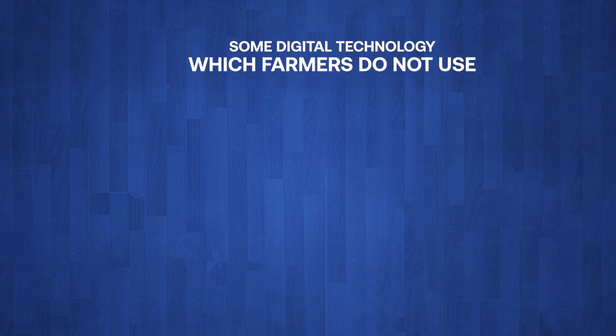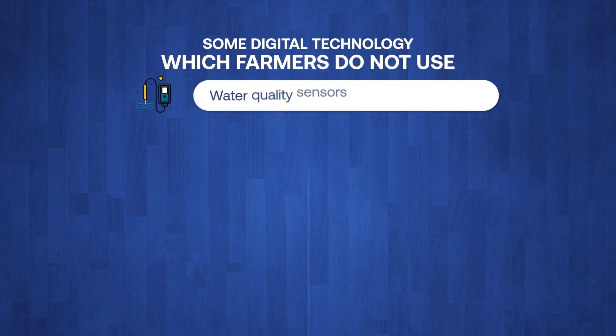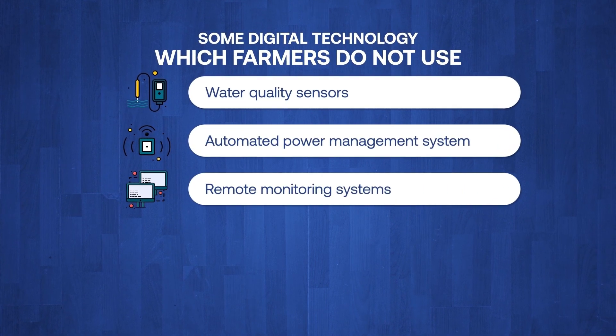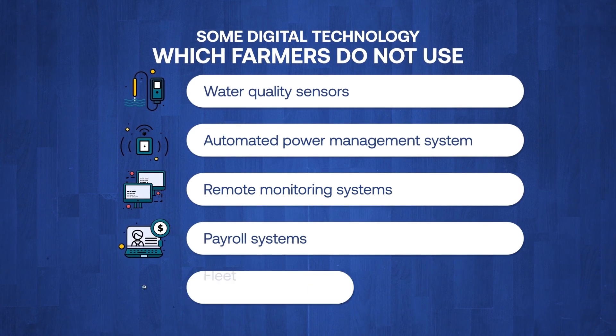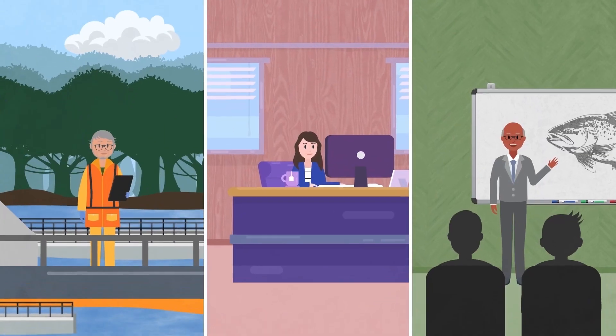There are even some digital technologies which farmers do not use, such as water quality sensors, automated power management and backup systems, remote monitoring systems, payroll systems, and fleet and equipment management software.